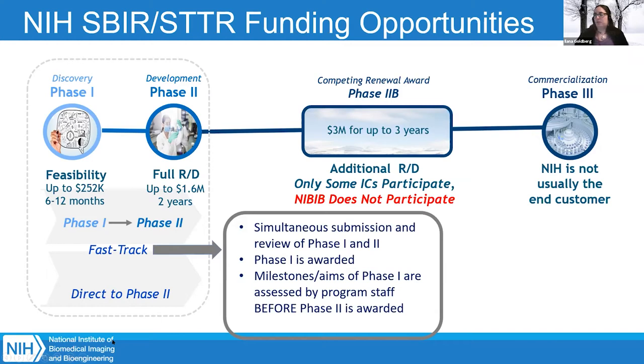We also have a direct to phase two, which is only for SBIR grants. If you've already done the work and can show proof of feasibility, you can submit a direct to phase two application. It still requires the commercialization plan and you must show feasibility in your research strategy. Not all ICs participate in direct to phase two, but NIBIB does. Regarding a question: phase two does require a commercialization plan, but it is not required to reach out to the FDA before applying. I suggest reaching out to the FDA early, but it's not required.